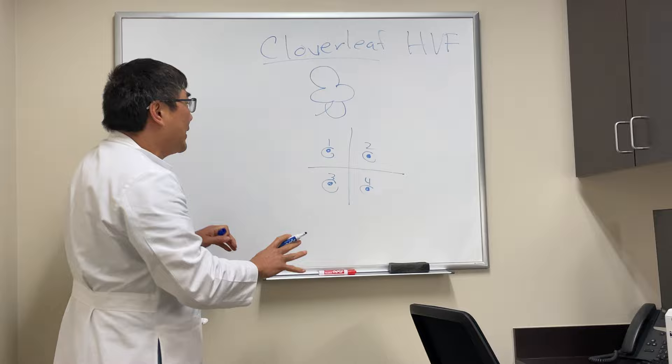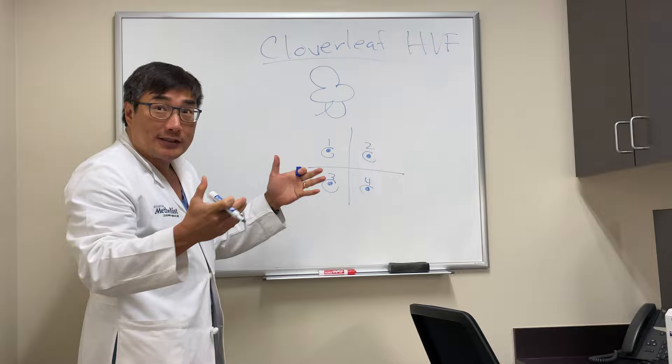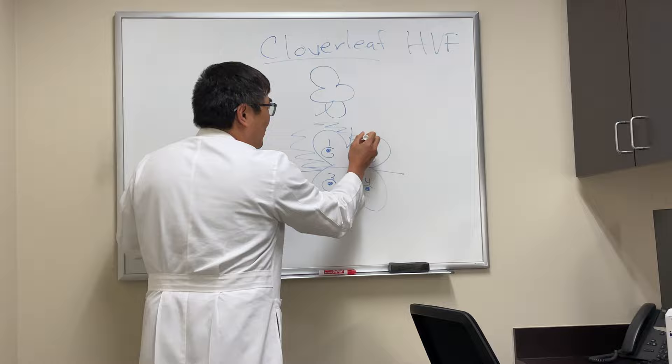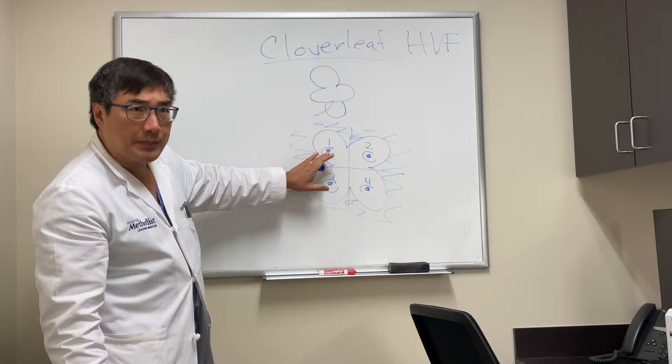If someone is doing the test correctly at the beginning, they'll get a threshold tested at these four seed points. But if they drop the clicker, fall asleep, start eating a hot dog, or just don't want to do the test anymore, then the rest of the field will become black while the seed points remain white. This creates blackness surrounding the seed points, which looks like a four-leaf clover.